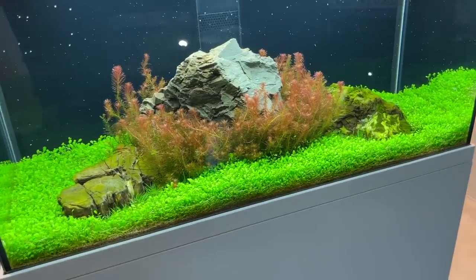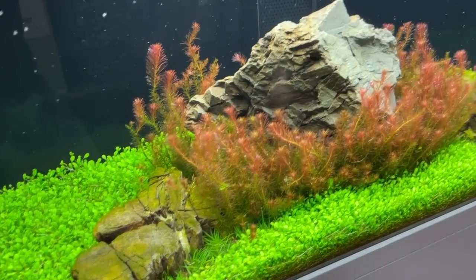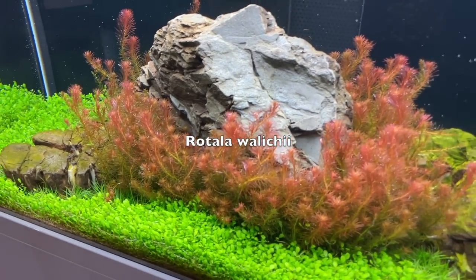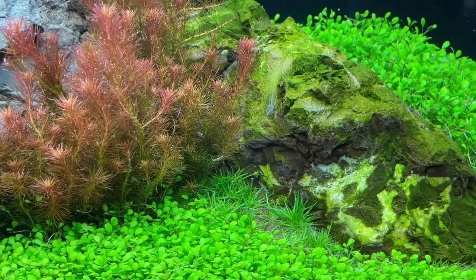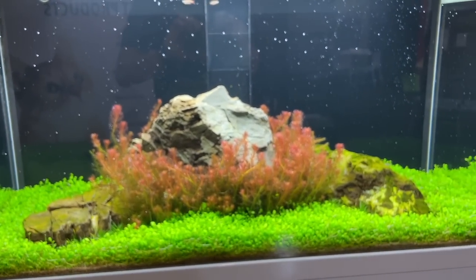Moving on to the advanced category — this is a very simple Iwagumi. A solid carpet of Glossostigma elatinoides and then a beautiful red stem plant, Rotala wallichii. We had some die-off of the Eriocaulon unfortunately, with some fresh plants coming in, but it's a classic Iwagumi designed to showcase the plants.